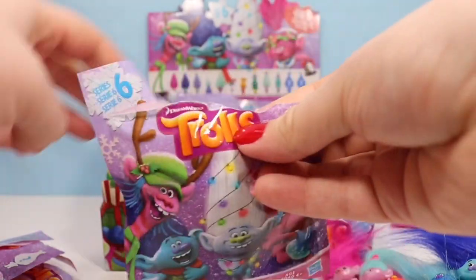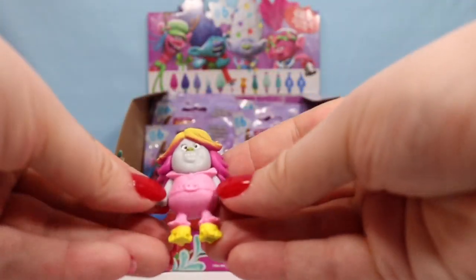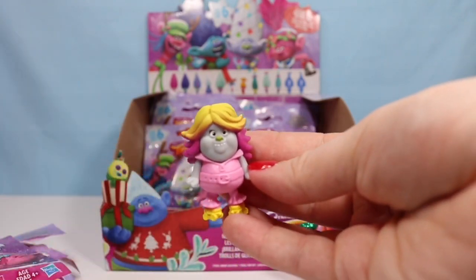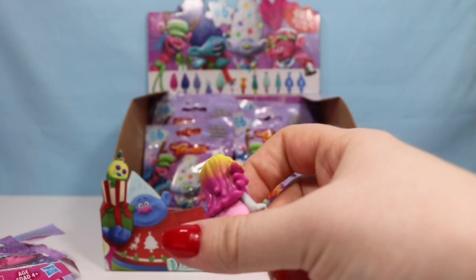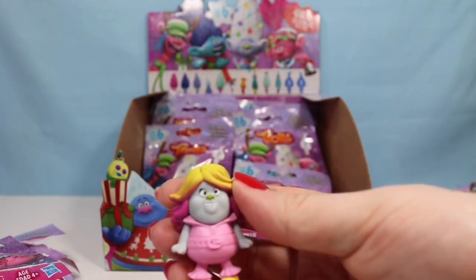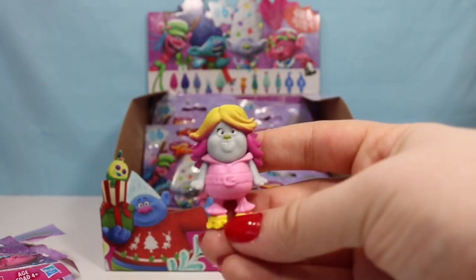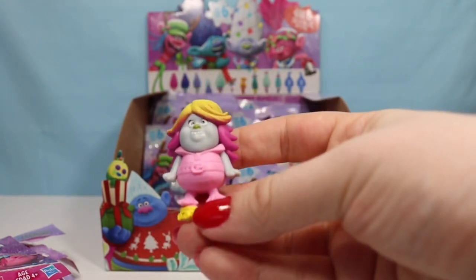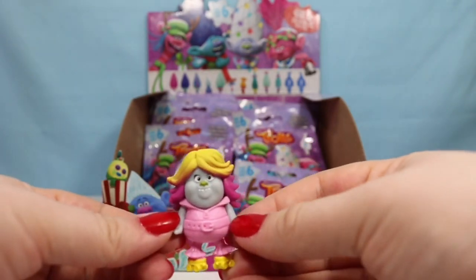We are looking for one more mystery character — and we found her! This is Bridget, or more accurately, Lady Glitter Sparkles. She is fabulous with her multicolored hair and her little roller skates. I cannot wait until they make a little King Gristle figurine because I would love to have the two of them in their roller skates.